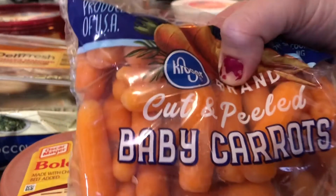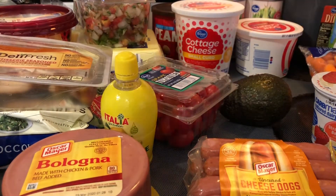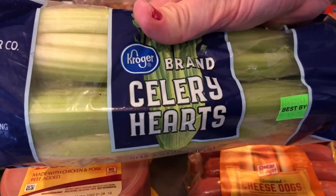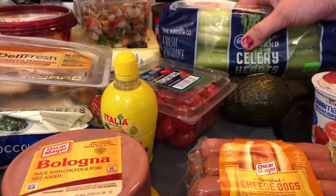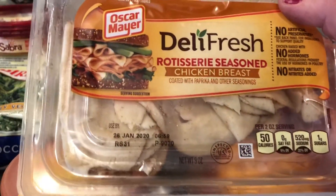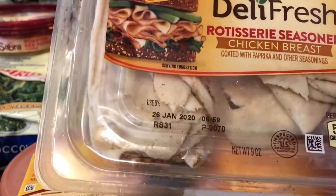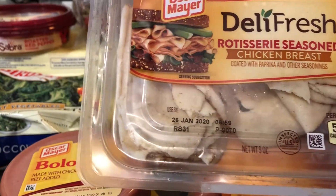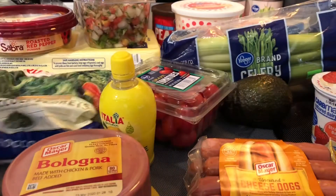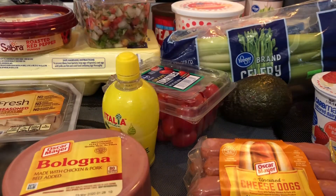I got some cut and peeled baby carrots and some celery. I also got this — it's the Oscar Mayer Deli Fresh Rotisserie Seasoned Chicken Breast, which is really good for like a wrap or something. We do have low carb wraps in the fridge, and those are good for a low carb diet as well.